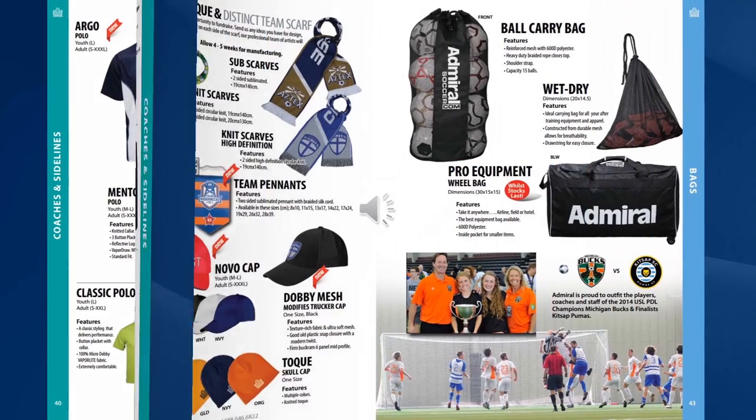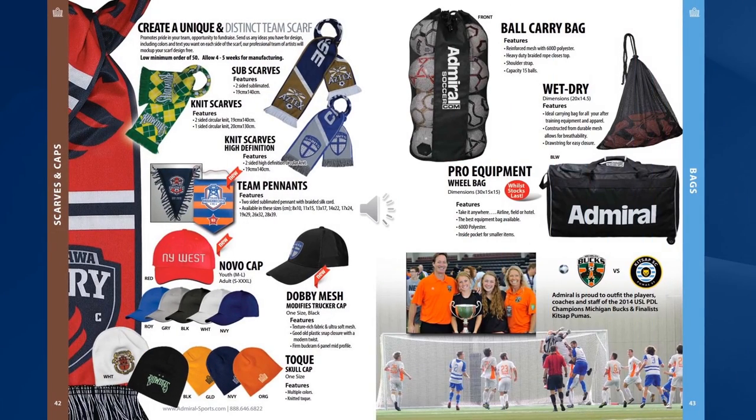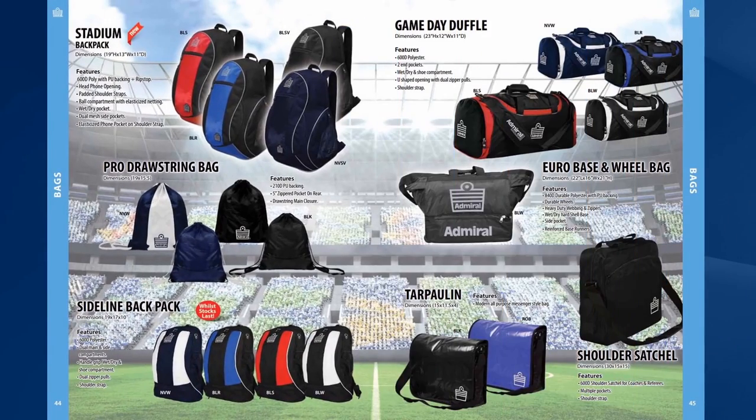There's a range of scarves, hats and toques that you can order, customised to your club. We also offer a full range of bags from team equipment bags to backpacks, drawstring bags and our Eurobase wheel bag for coaches, together with coaches satchels and game day duffel bags.